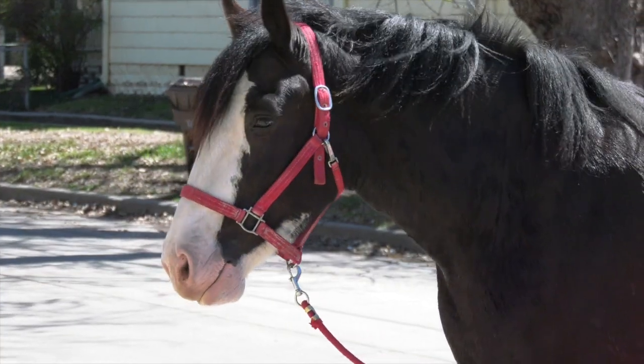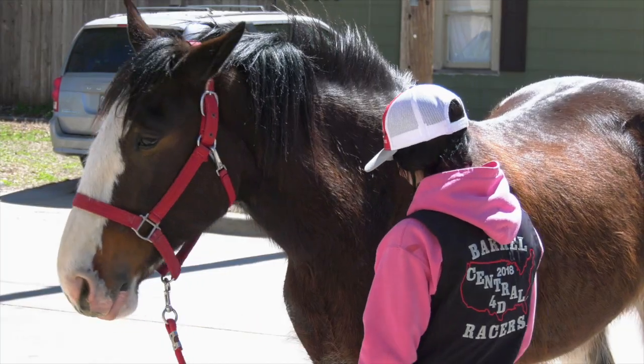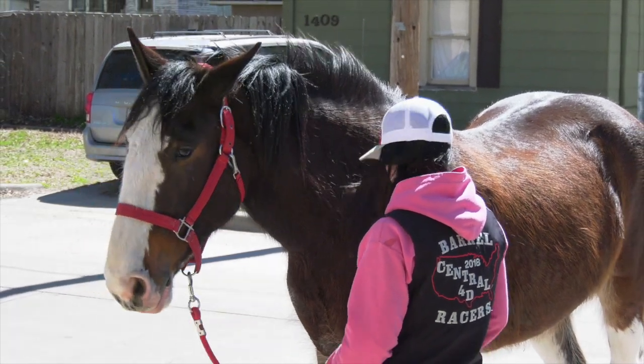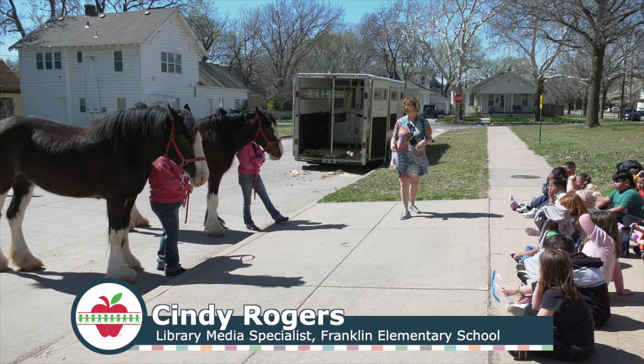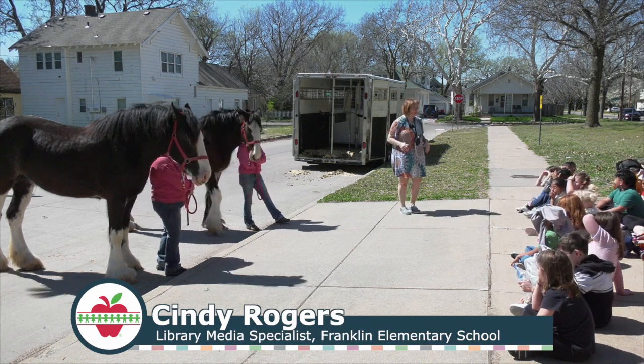And then we had two beautiful horses, Rita and Bobby, that came because the handlers are Robbie and Emma. These are not characters in Miss Wagner's book, but these are two horses that are the same breed as those in her book.